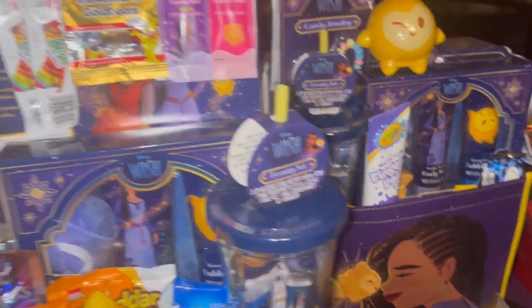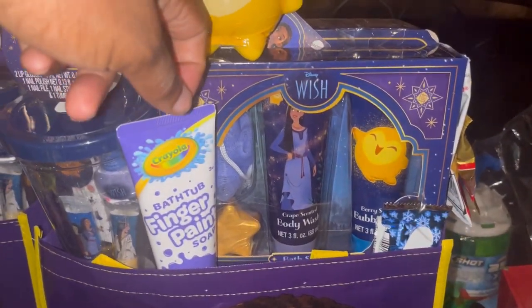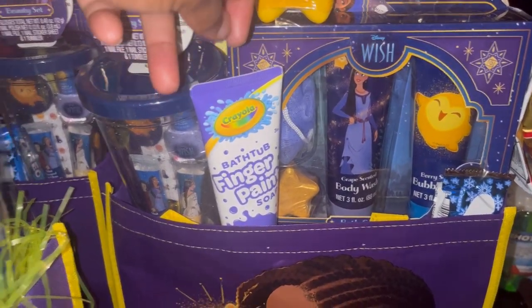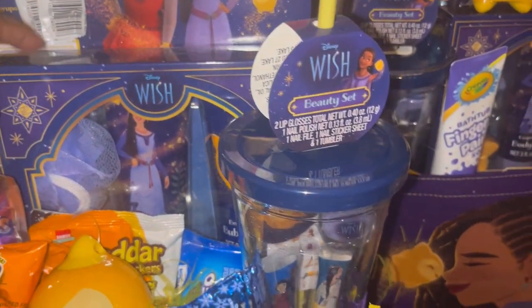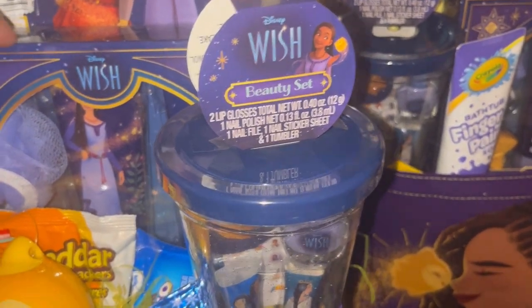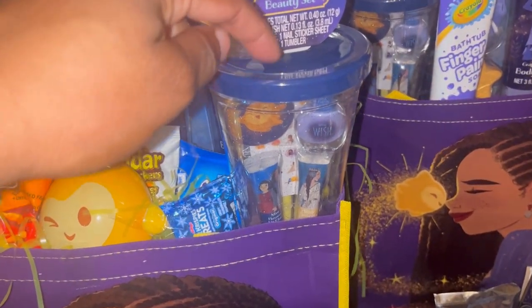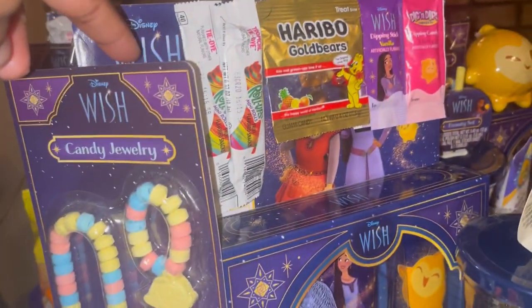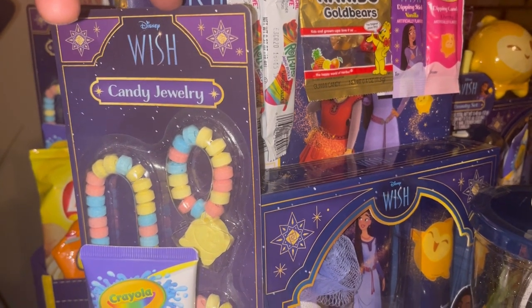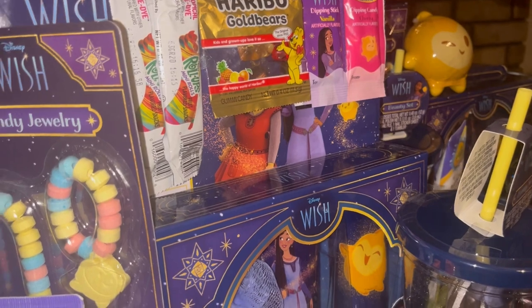I bought these body care sets after Christmas at Walmart — that's what I put in all five of these baskets. They all have the bath sets in them. I found these cups, again after Christmas at Walmart, and these candy sets I found at Target after Christmas.